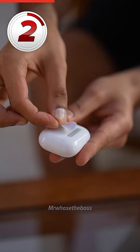Two, get an NFC sticker and stick it to your AirPods. Then set it so that every time you bring your phone close, the music app of your choice will open automatically.